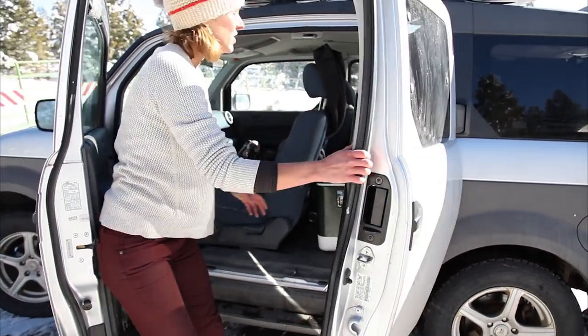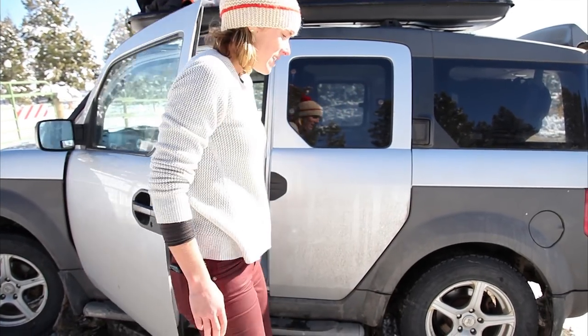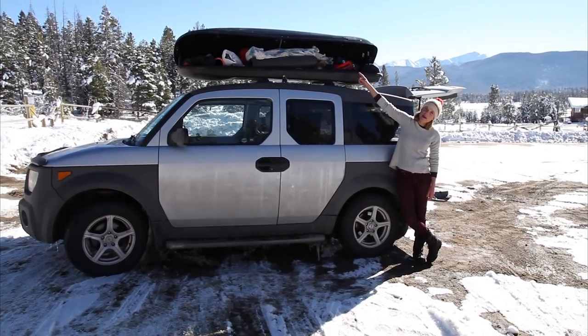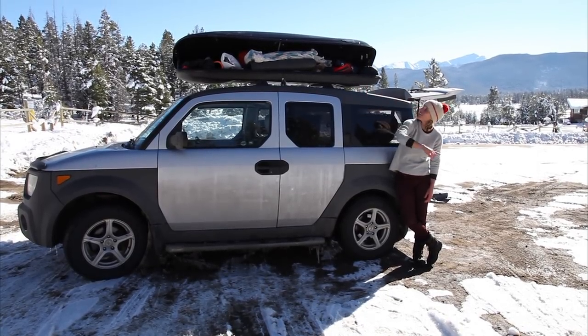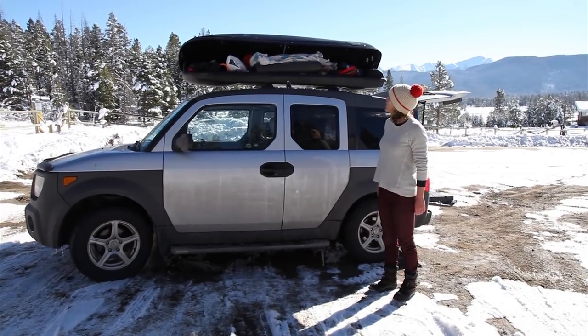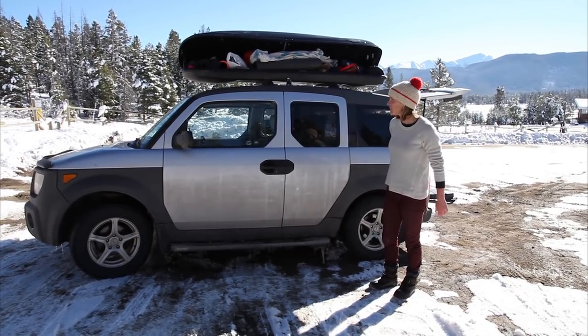It has been a dream come true to get this vehicle and everything put together. You can see upstairs I've got a yoga mat, sandals, a sleeping bag, foam roller — all the essentials for a comfy life.